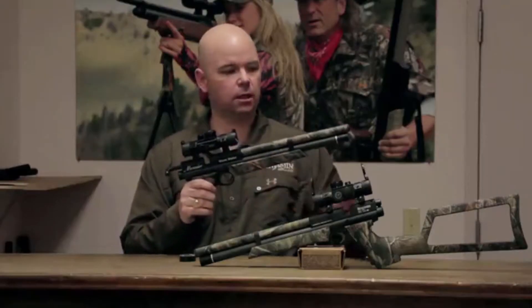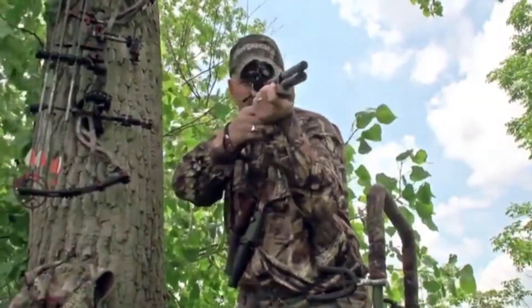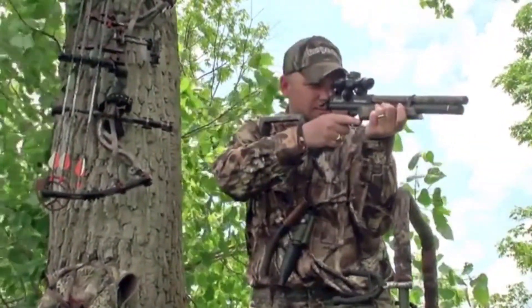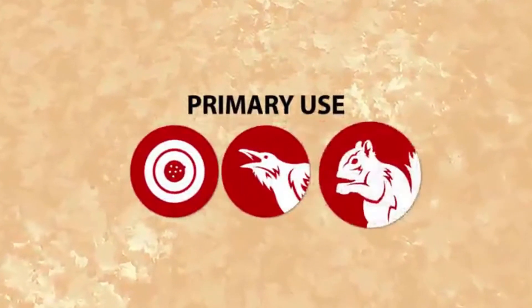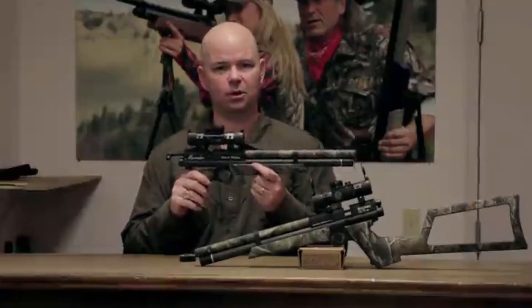The Woods Walker includes a shoulder stock in the box so you can shoot it as a carbine, or stick with the pistol grip so it fits nicely in your pack when heading up to the tree stand. This pistol is great for small game and pest control. Go beyond the backyard with the Benjamin Woods Walker Pistol.